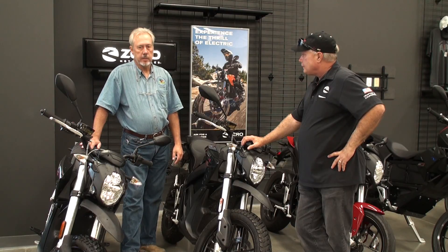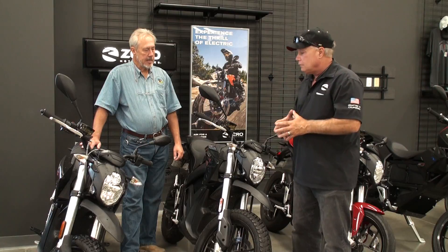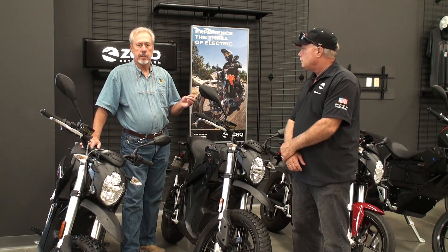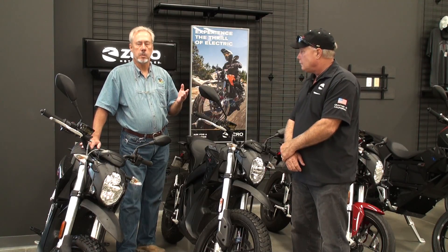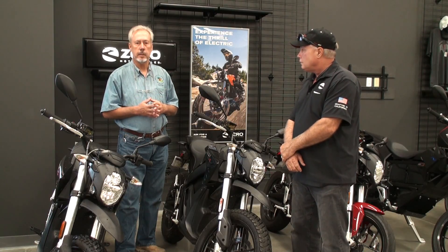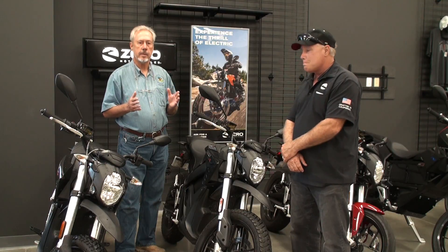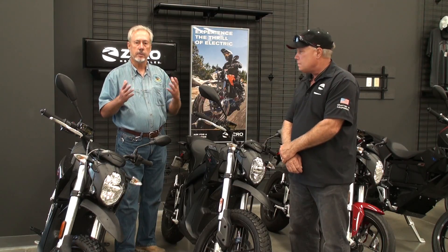The good thing about it — especially for people that are off-grid, which is what my channel is about — is that the middle of the day is typically when you have extra power. Your batteries charge up and by noon they're already fully charged, so you have three to four hours in the middle of the day where if you're not using your power, it's just going to waste.